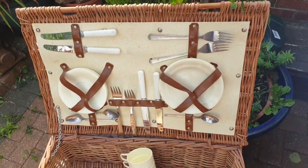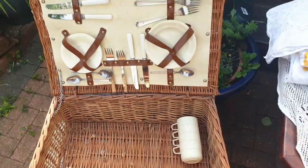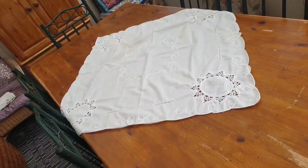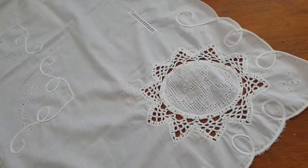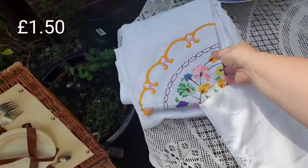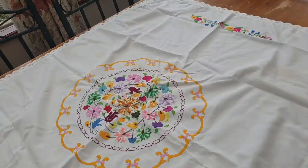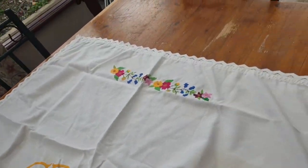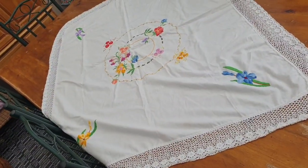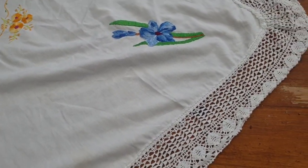I did buy this picnic basket - it was £4. £4, and I've looked on eBay and they're going for about £25 to £30. Not that I'm going to sell it but look at it, it's gorgeous. I picked up these tablecloths - look how lovely they are, absolutely beautiful detail. There were three and she wanted £1.50 so that's 50p each. This one is gorgeous - look at it on the table, the detail is beautiful. You just can't go wrong - the cottagecore aesthetic having a nice afternoon tea on that tablecloth.